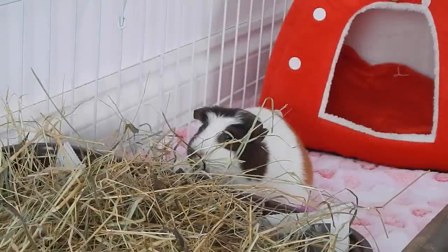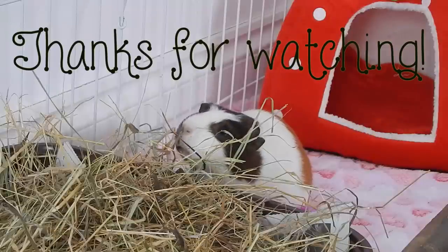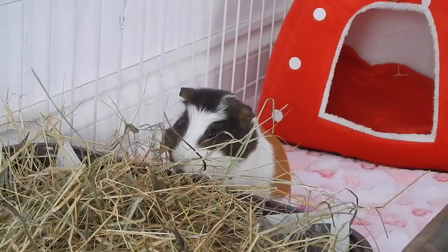So thank you so so much for watching Minstrel's spring cage tour! Look out for a possible Easter theme, if not a summer theme, and I will see you all very soon. Thanks for watching, bye!